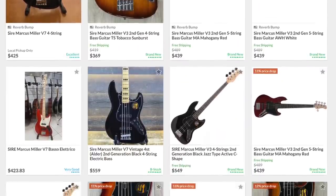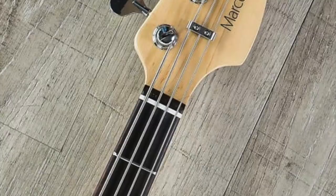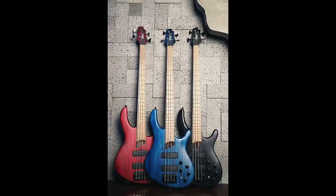Number 7 is a brand you probably don't know — it's Sire, by Marcus Miller, my favorite bass player. They are really cool instruments and they have a lot of offerings in this price point. One of the things that's great about Sire is that if you have small hands, they have one of the smallest necks you're going to find.